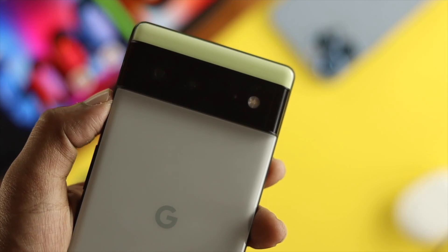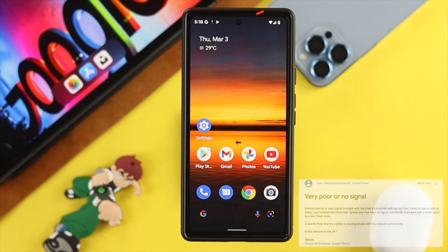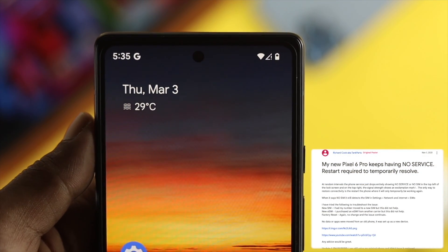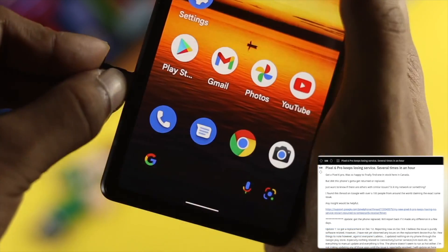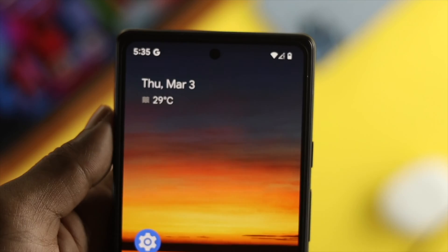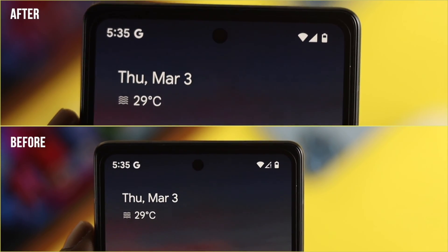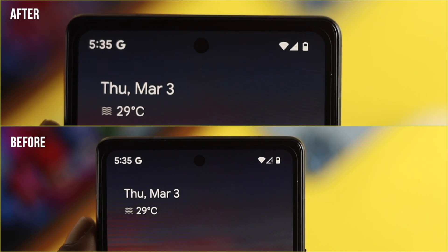Hey there! Is your Google Pixel 6 or 6 Pro with Android version 12 that keeps showing you the no signal, no service, no SIM, or showing you the exclamatory mark in the network section just like this? Having issues with no service for SIM is pretty obnoxious for everyone. If you want to find out a way to solve your problem, just sit back and watch the video.